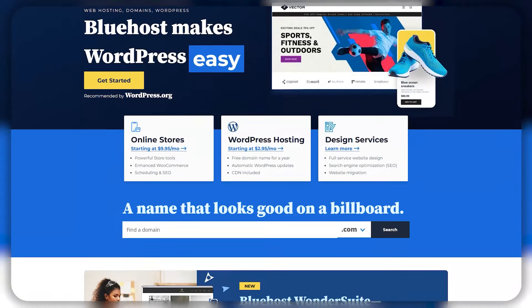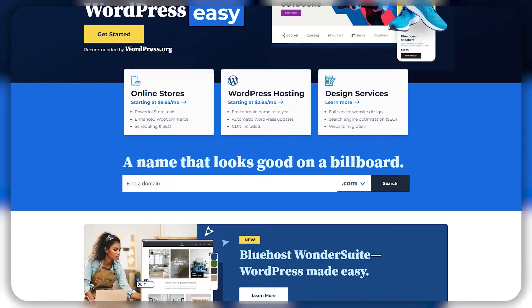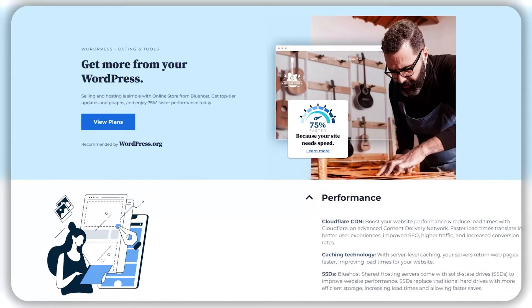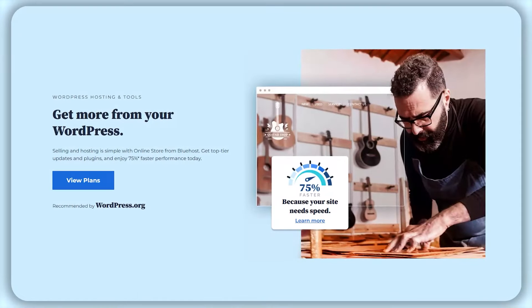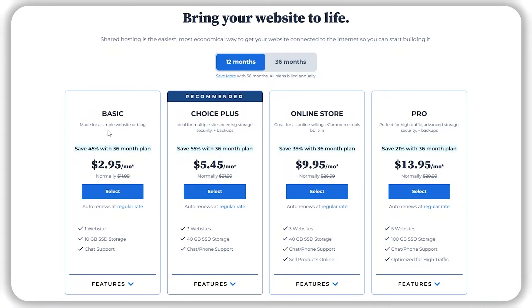So with that out of the way, I'll give you a little bit of background about Bluehost. Bluehost is one of the top platforms for web hosting, so if you're thinking about using them, you would be right. It's definitely widely recognized as having top notch performance, especially for WordPress hosting. Even WordPress itself actually recommends using Bluehost to host and build websites on.